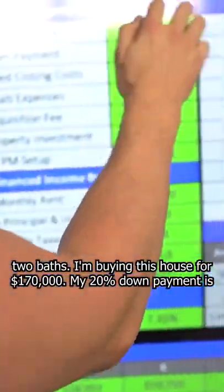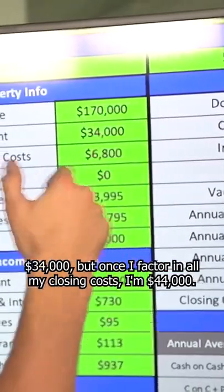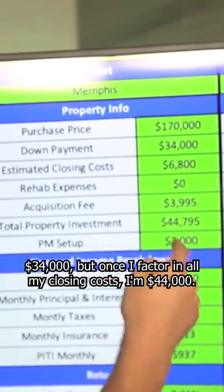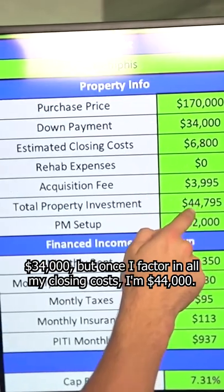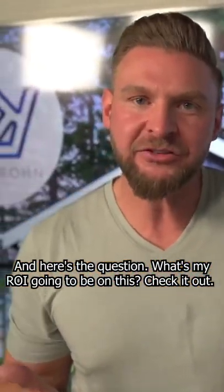I'm buying this house for $170,000. My 20% down payment is $34,000. But once I factor in all my closing costs, I'm at $44,000. And here's the question — what's my ROI going to be on this? Check it out.